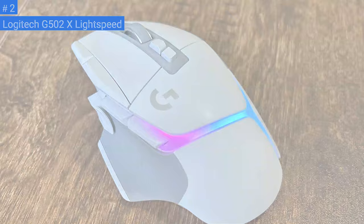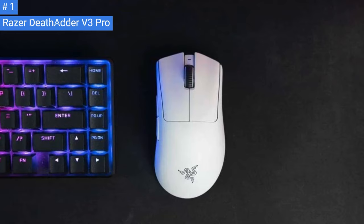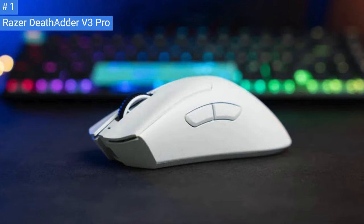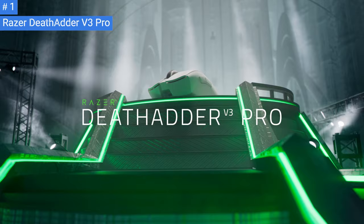Number 1: Razer DeathAdder V3 Pro. The Razer DeathAdder V3 Pro is a remarkable FPS gaming mouse designed for right-handed users. It has a comfortable ergonomic shape, but it may be better suited for individuals with larger hands. The mouse's feet glide smoothly on mouse pads and desks, and the sensor is highly accurate and consistent with exceptionally low click latency. While it looks similar to previous versions in the DeathAdder lineup, Razer has made several small changes to the shape and removed the RGB lighting and pair of CPI buttons below the scroll wheel.